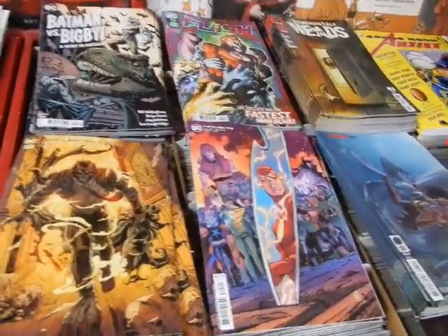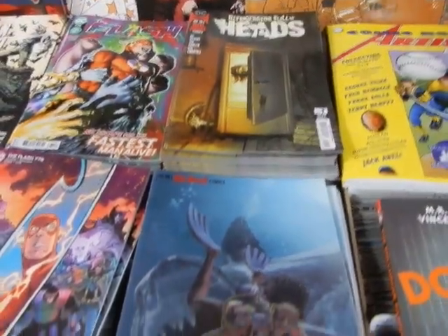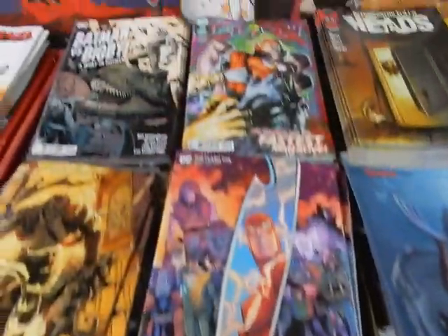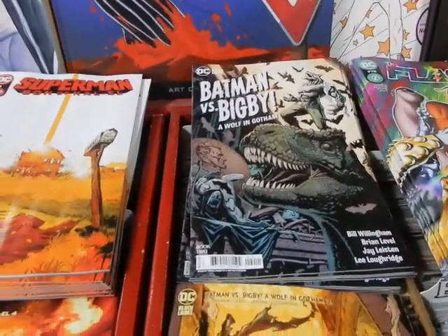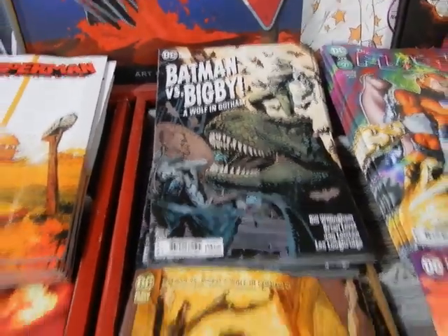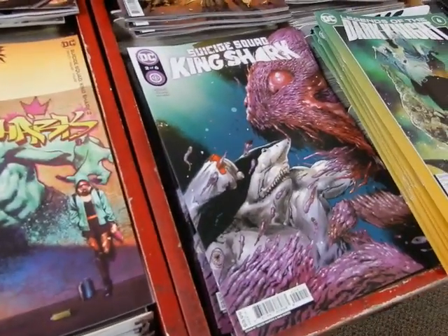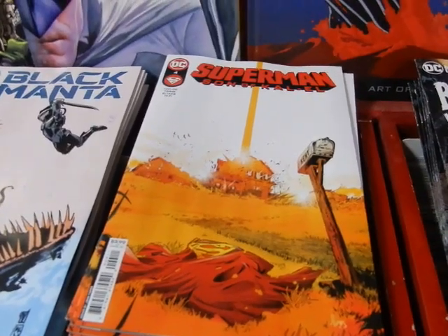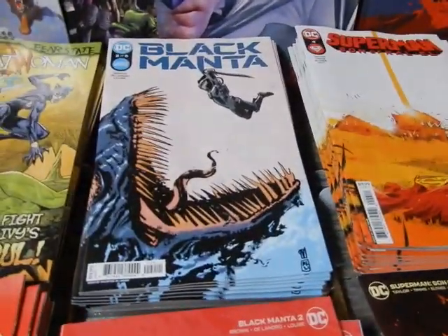I'm going to look at some more stuff from that collection I just bought. My DC comics came in — we got Refrigerator Full of Heads A and B, Legend of the Dark Knight A and B, Flash 775 A and B, Batman versus Bigby Wolf in Gotham — got a Tyrannosaurus on the front there — A and B, King Shark, Suicide Squad 2 A and B, and Superman Son of Kal-El number four A and B.